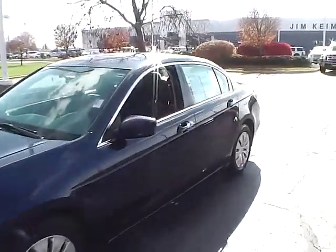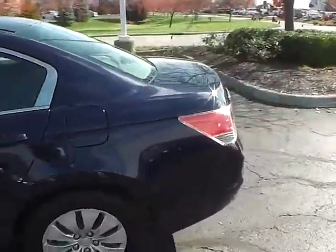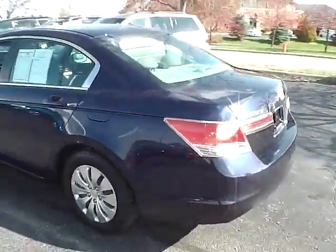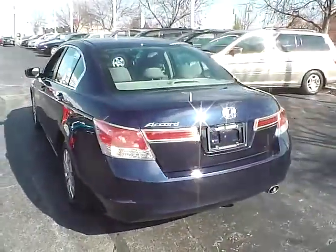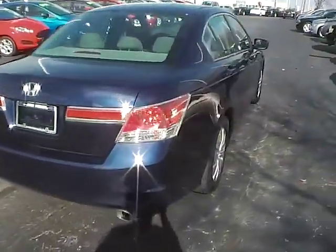Today we've got a 2012 Honda Accord LX with a royal blue exterior and a gray interior. 2.4 liter 4 cylinder engine with an automatic transmission. Current mileage is 47,908 miles.